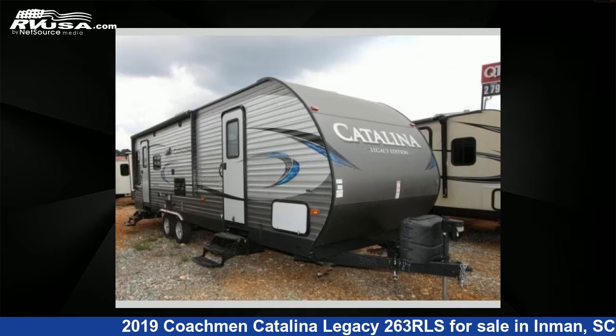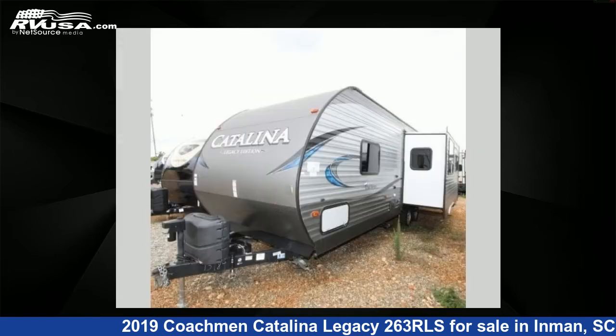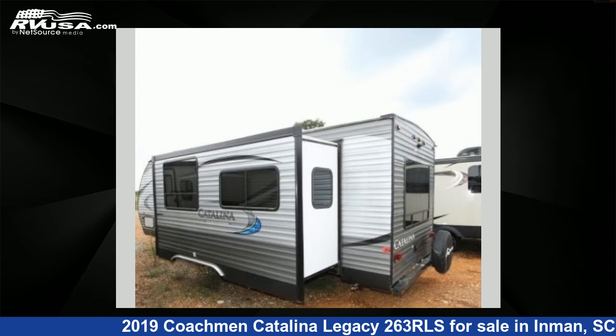This 2019 Coachman Catalina Legacy 263 RLS is a travel trailer RV. It is located in Inman, South Carolina, 29349, and is offered for sale by Optimum RV. This used Coachman features one slide-out, sleeps five, and 44 gallons fresh water capacity.